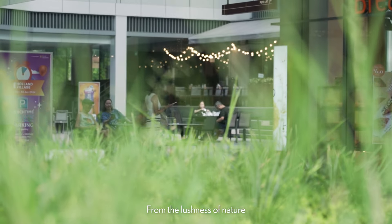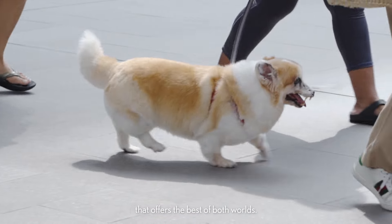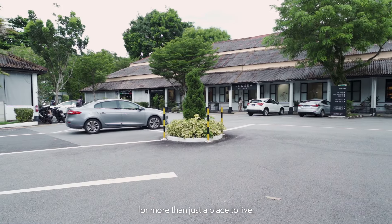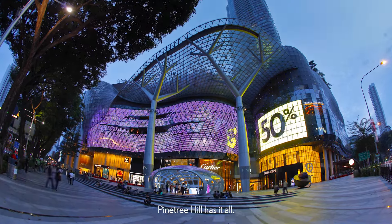From the lushness of nature to the city's lively buzz, this location exemplifies the convenience of living in a place that offers the best of both worlds. If you're on the lookout for more than just a place to live, where you can easily access both nature and the city in just minutes, Pine Tree Hill has it all. You get to enjoy luxury living with all the conveniences you would expect from a high-end location, all at great value.